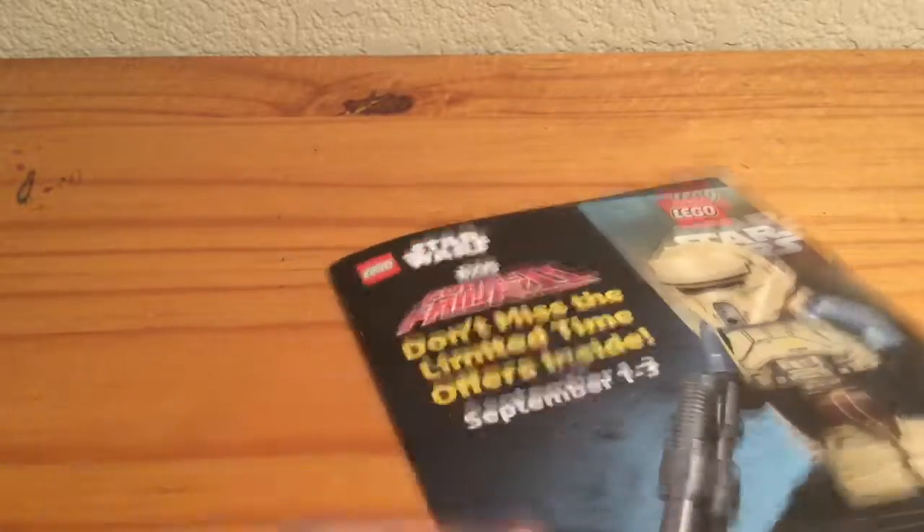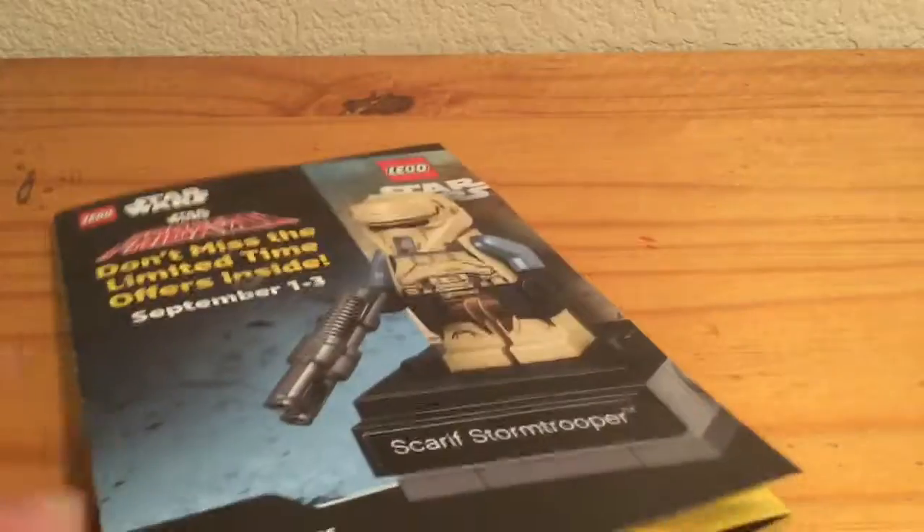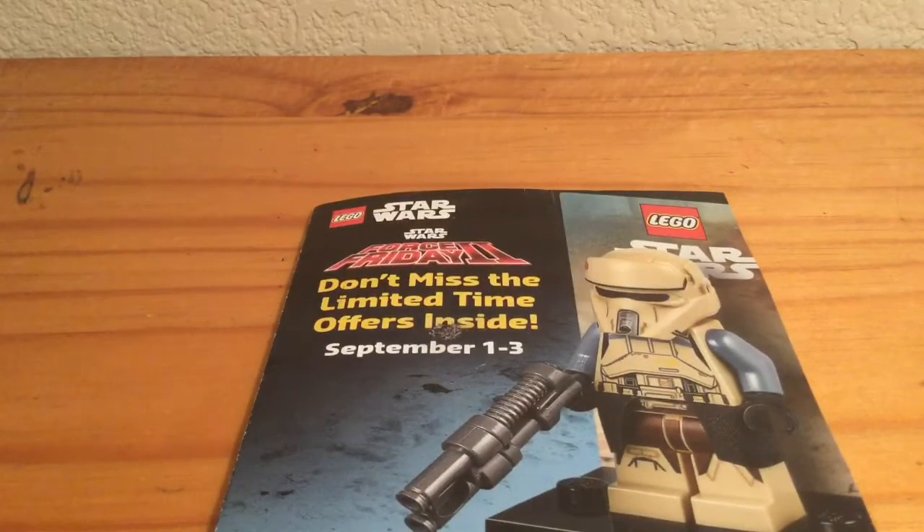This booklet I thought would be way more exciting, with photos of all the sets like a mini catalog. It's really not that great — I'll probably just cast it aside. I'm really hoping the Scar Stormtrooper was free for anyone buying a Star Wars set. Stay tuned for me buying some Last Jedi sets — I'm really pumped for the film and really pumped for the sets. I'll see you guys in my next video. Bye for now.